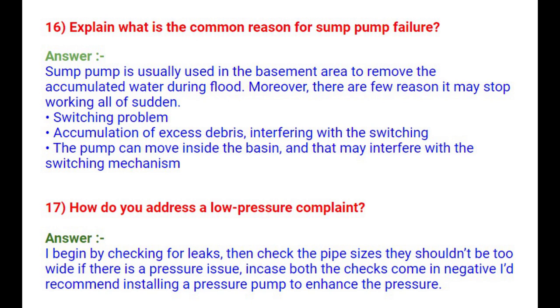Question 17: How do you address a low pressure complaint? I begin by checking for leaks, then check the pipe sizes — they shouldn't be too wide if there is a pressure issue. If both checks come back negative, I'd recommend installing a pressure pump to enhance the pressure.